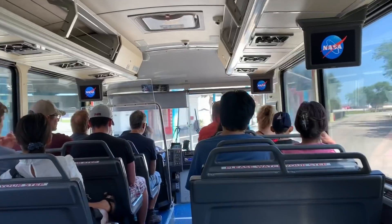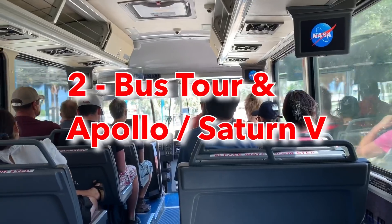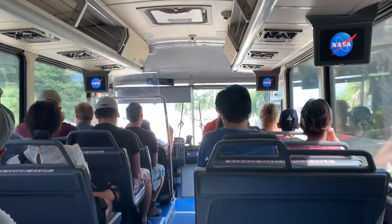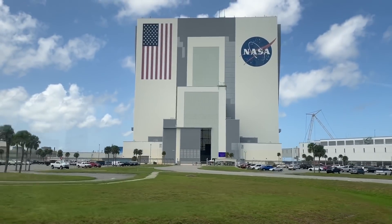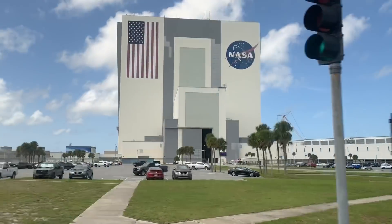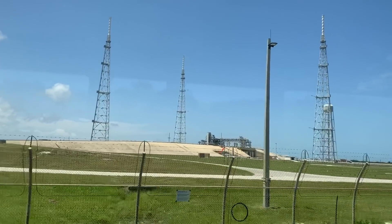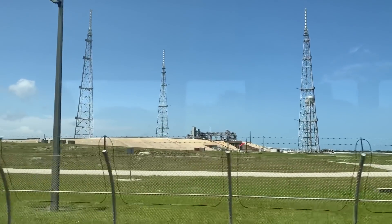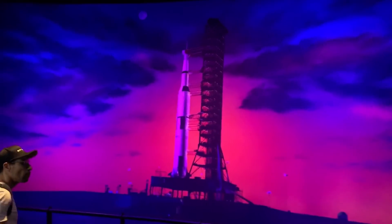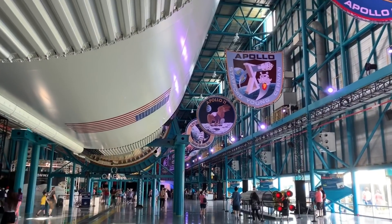Aside from the Space Shuttle Atlantis, our number two attraction — and it's a close number two — is the bus tour and the Apollo Center. They bundle those together. To get to the Apollo/Saturn V Center you've got to take the bus tour, but that's all right, it's awesome. On the bus tour you pass by the Vehicle Assembly Building, which is the big 500-foot-tall building where they assemble all the rockets. You also pass by all sorts of launch pads, and they give you a tour of those as you're going to the Apollo Center.